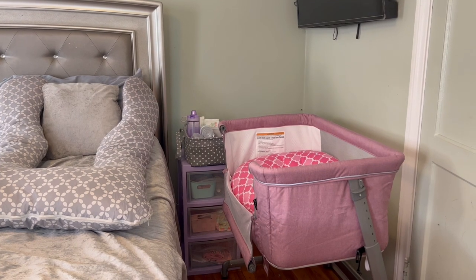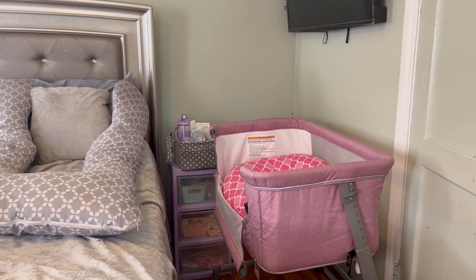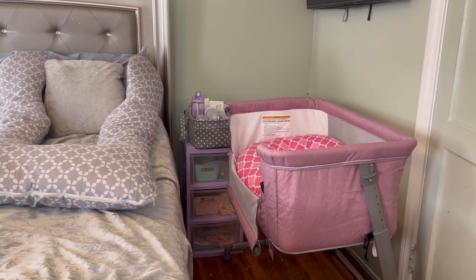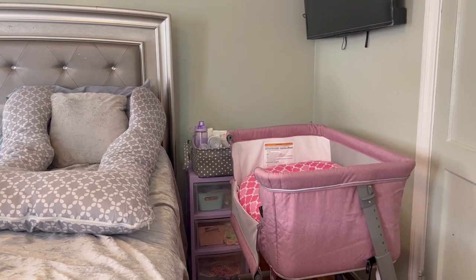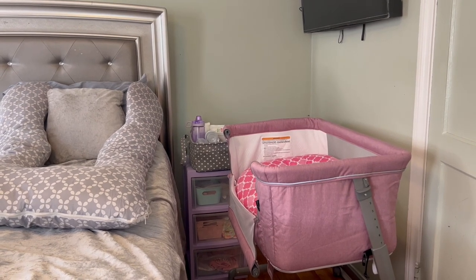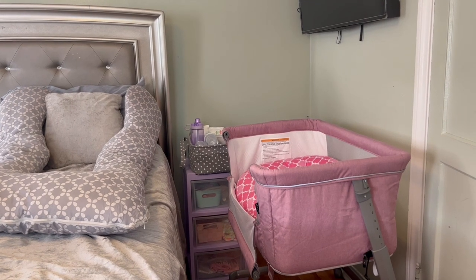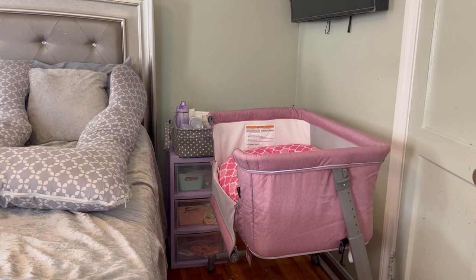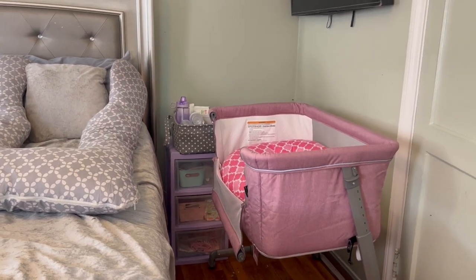Hey guys, welcome back to the channel, or welcome if you are new. I'm back today with another video. I'm about to show you guys how I got my bedside nursery set up. This is my little setup for when baby Chloe comes in a few weeks. I'm currently 34 weeks and I go in at 39 for a scheduled C-section, so I have about four and a half weeks left.